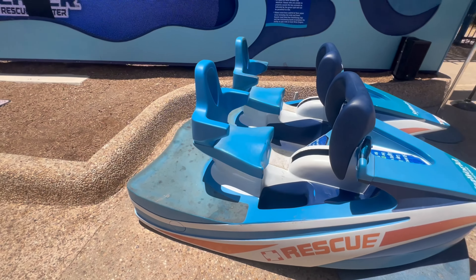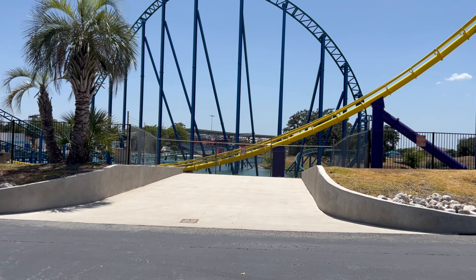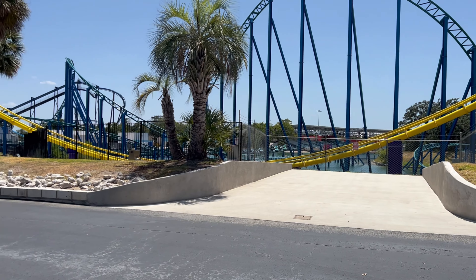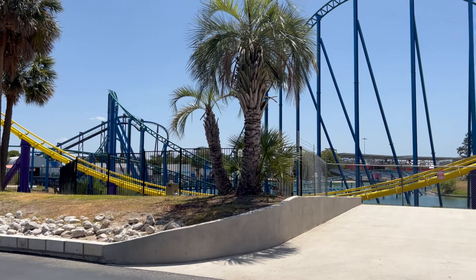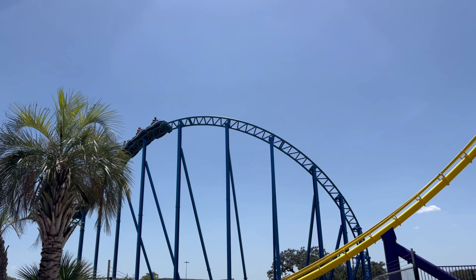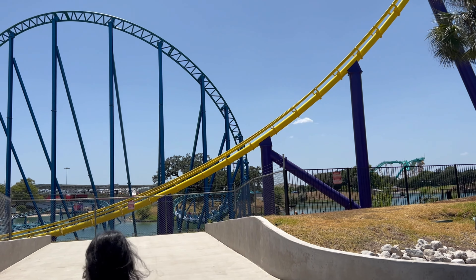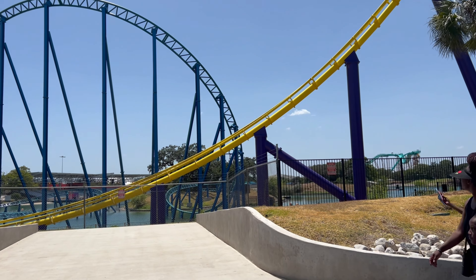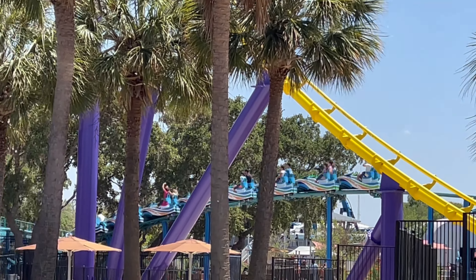Here's the test seat we'll be trying, but let me show you the ride first. Wave Breaker opened in June 2017. It's a launch roller coaster — considered a family roller coaster — getting up to a top speed of 44 miles per hour with a maximum height of 61 feet. The entire roller coaster is about 2,600 feet long and lasts about three minutes.